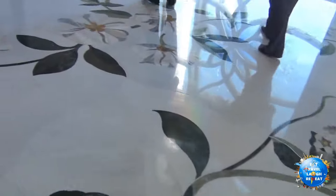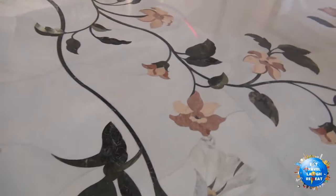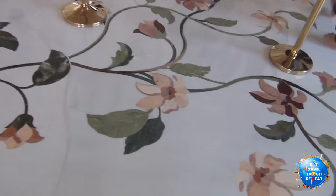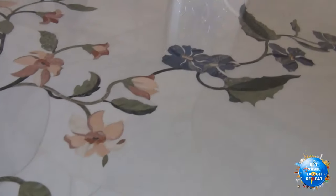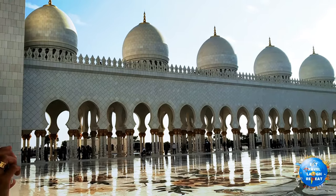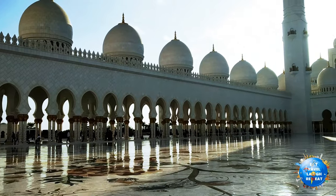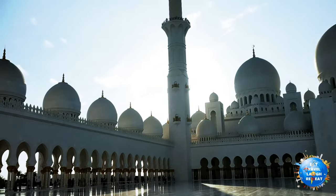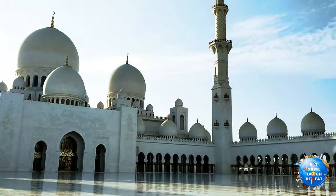You can see all the paintings on the floor as you move out. Hope you have enjoyed the video. Please like and share it, and subscribe if you have really loved the video. As the sun sets, the place looks more and more beautiful. I will leave you with this wonderful sight and some beautiful pictures that I have clicked. Thanks for watching.